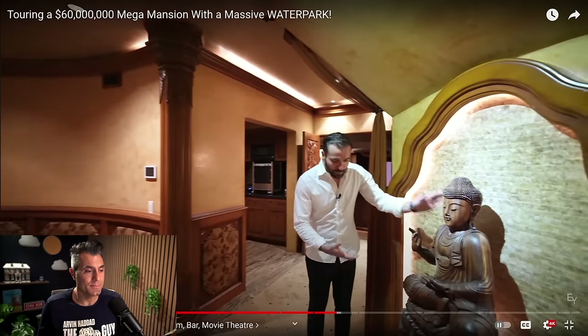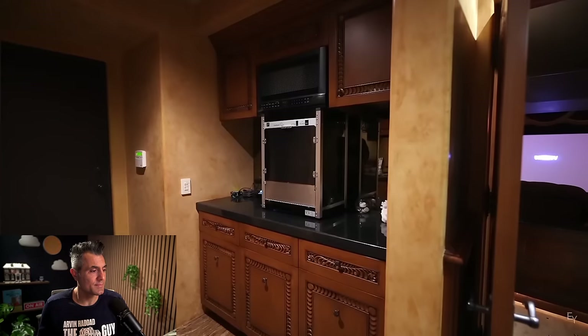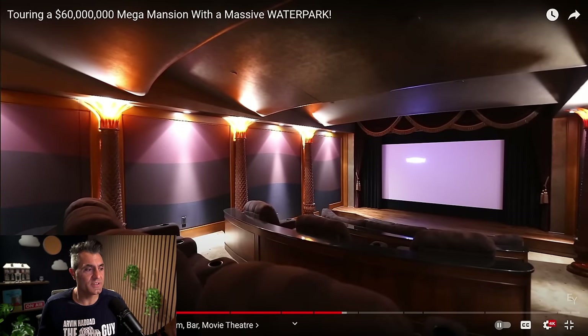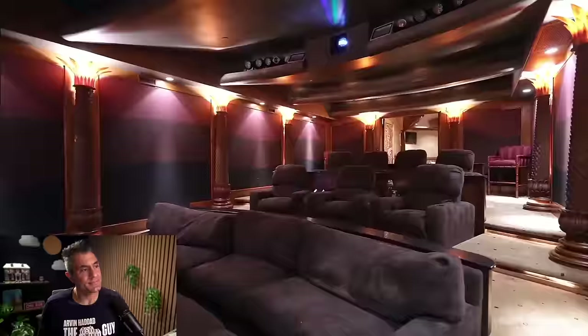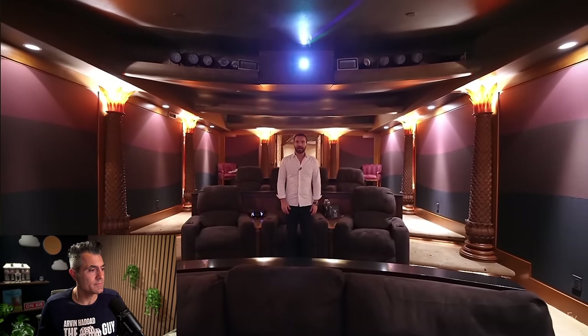On to the movie theater. I love that they even brought the Buddha statues here. There's a service hallway for the movie theater — this is where you have your snacks, popcorn machines. On the other side there's a half bathroom, and then these custom double doors lead you into the movie theater. Very old Hollywood — it's cool if that's the look you're going for. I have to say this has to be one of the coolest movie theaters we've ever seen on our channel. The way it's designed — wall panels, wall padding, a stage, massive TV — a lot is going on in this movie theater.